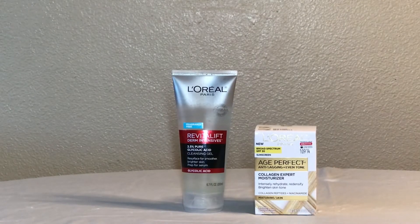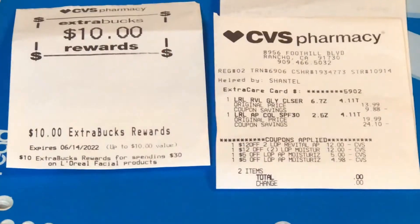The first transaction is on the L'Oréal facial care — it's on spend $30 to get $10 back. I did not use any coupons or any ExtraCare Bucks for this; I only used CRTs. The Revitalist is priced at $10.99 and the Age Perfect at $19.99. I have a $12 off two L'Oréal Age Perfect or Revitalist CRT — I have two of those, which took off $24. I also have a $5 Age Perfect CRT, and I have two of those, which took off $10.